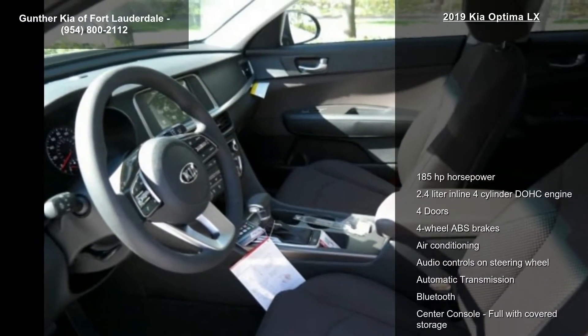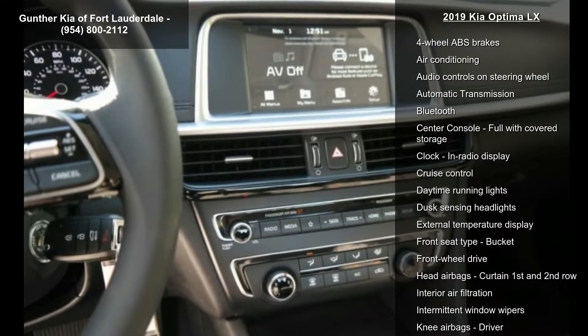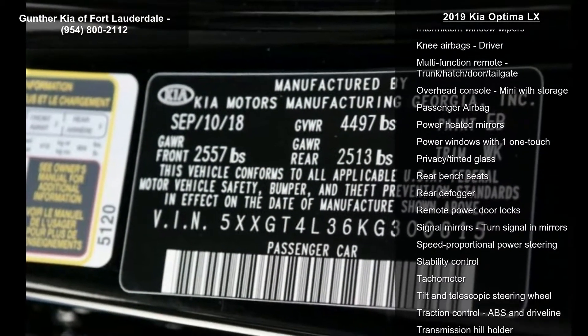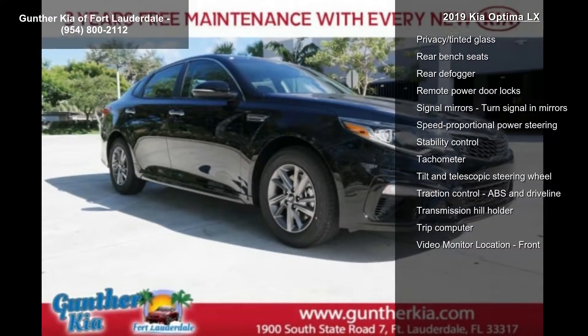Full with covered storage. If you are looking for a new car, this might be the one. Low mileage is an important factor in your purchase, and this vehicle delivers a low odometer reading. Don't let this vehicle get away — call or click to schedule a test drive today.